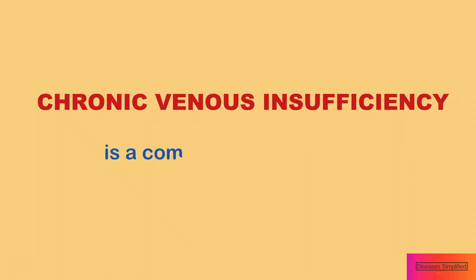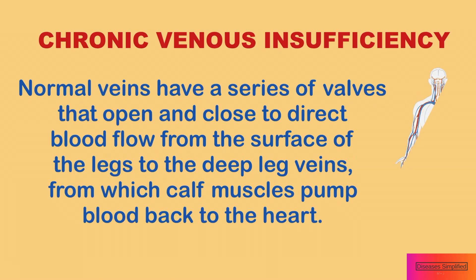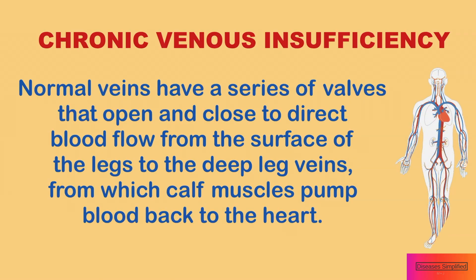Chronic venous insufficiency disease is a common disorder that affects the veins of the legs. These veins carry blood from the legs to the heart. Normal veins have a series of valves that open and close to direct blood flow from the surface of the legs to the deep leg veins, from which calf muscles pump blood back to the heart.